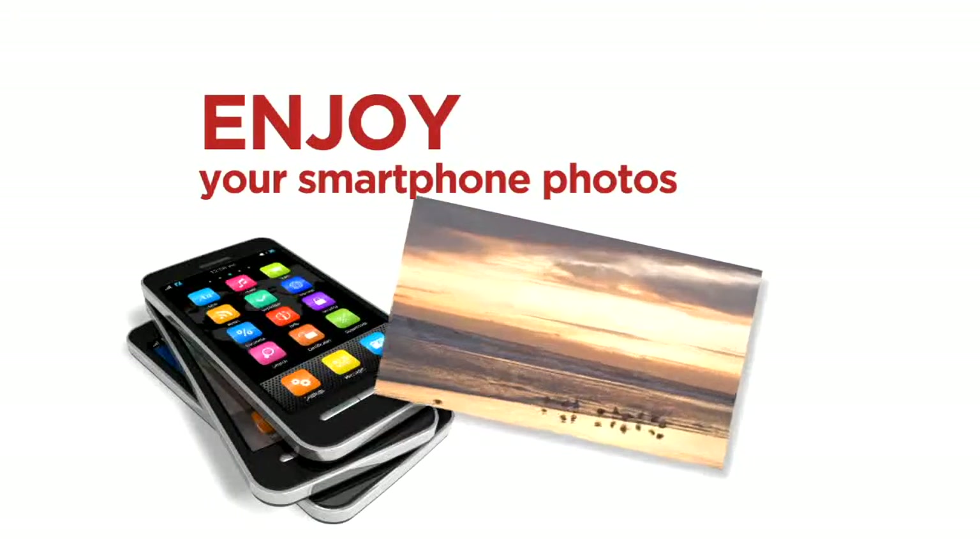Bring in your smartphone for easy printing, preservation, and tips like this. When taking pictures with your smartphone, it's best moving closer to the subject rather than zoom in.